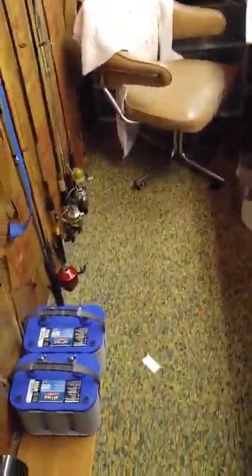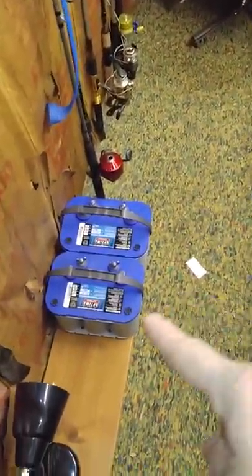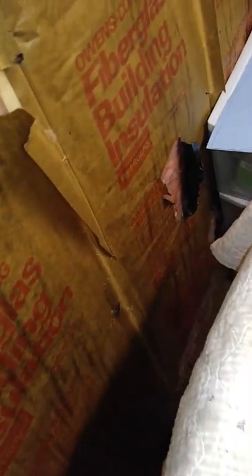Hey folks, it's TJ Fisherman with another video. I'm going to do a video today of my workshop. Those are the batteries for my boat — I keep them inside over the wintertime. We'll start off with my fly tying supplies.